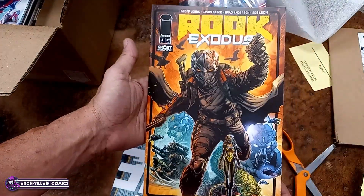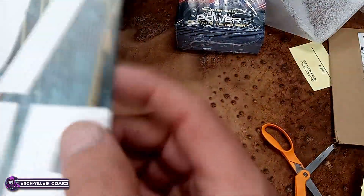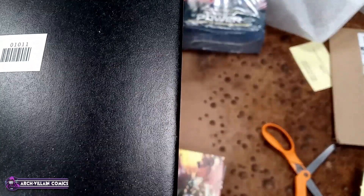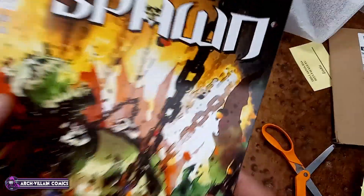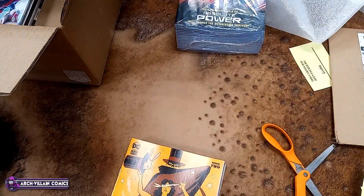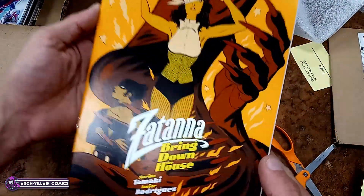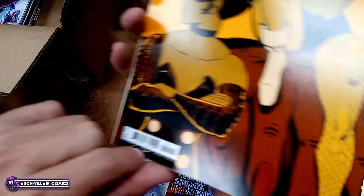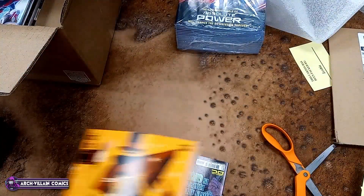Rook Exodus, number 4. Kingspawn, number 36 — again, $2.99 cardstock. Got two of those because why not? They're only $3. Zatanna: Bring Down the House, book two — it is $5.99, but it is also cardstock.